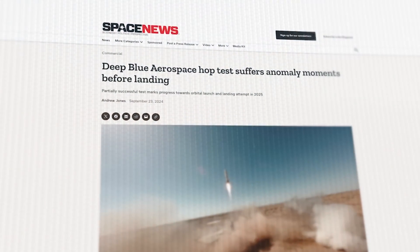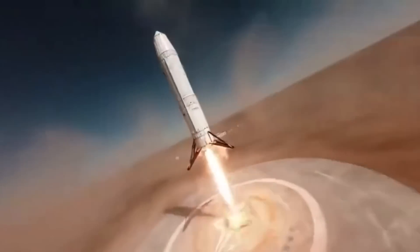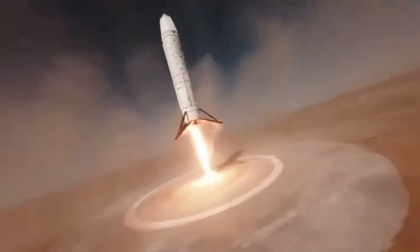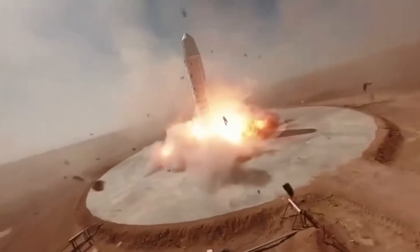Speaking of China, take a look at this. The Nebula One rocket by Deep Blue Aerospace coming in for a landing after its most recent orbital hop test. It doesn't quite stick the landing — more like it gets spiked directly into the launch pad and then explodes — but it makes for a pretty cool video.